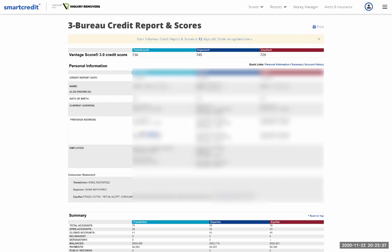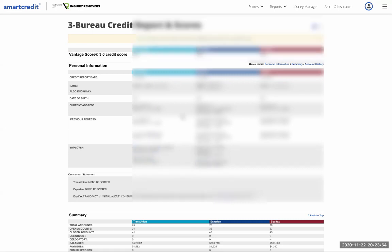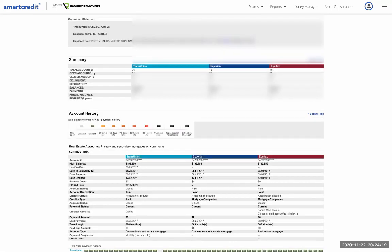We need to clean up, dispute, and remove these other addresses. You want one address, one name, one Social Security number, one phone number listed. There are no consumer statements for TransUnion and Equifax, but on Experian he has a fraud alert — meaning do not pull any credit without calling first. You need to remove that alert before you start applying for new credit.